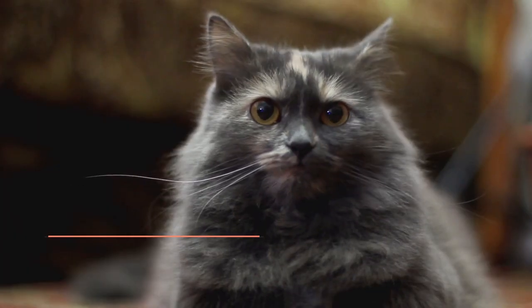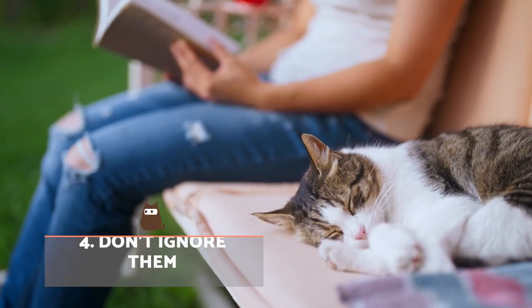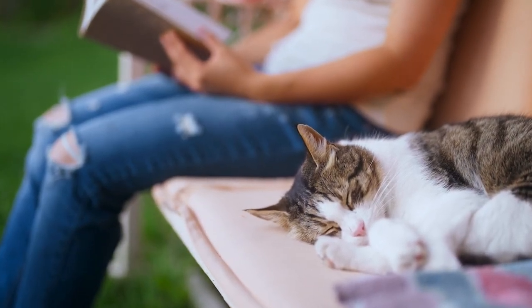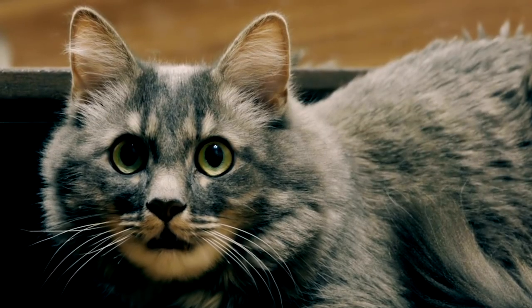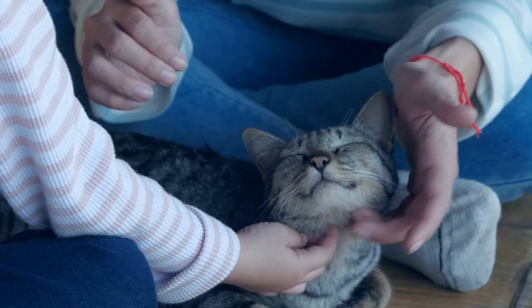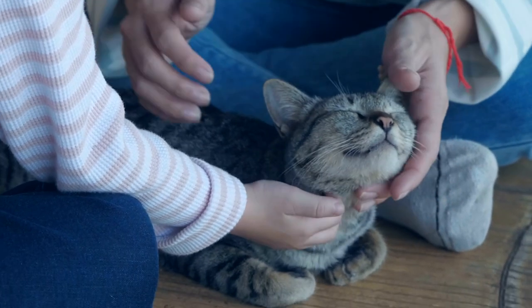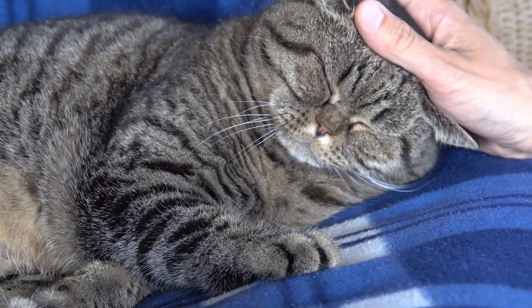Don't ignore them. Many people try to reduce their cat's dependency by ignoring them and avoiding physical contact. In doing so, the animal may become increasingly anxious. It's important you create a healthy relationship with your feline, play with them, and provide affection so they know they can count on you when they need it. At the same time, use patience to show they cannot always get what they want.